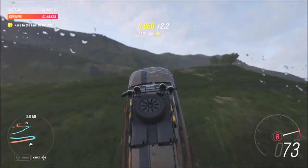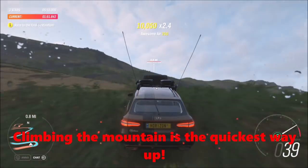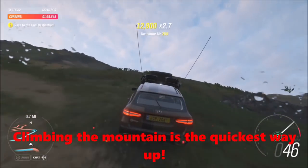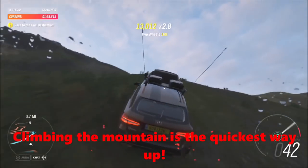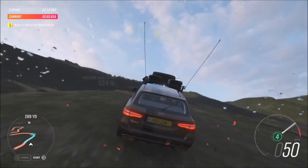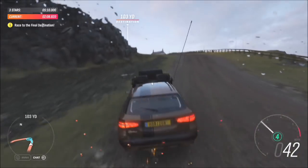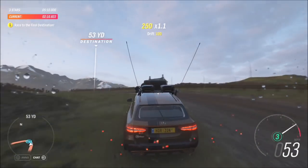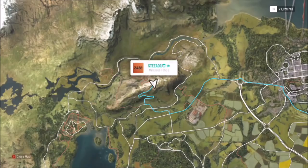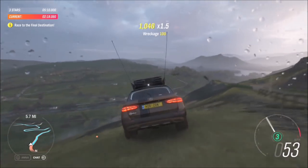It also has 340 horsepower, more torque than a cruise ship, and gets to 60 miles an hour in just over five seconds. And now it's time to head way over there, to the very top of Arthur's Seat. But first, what goes up must come down.